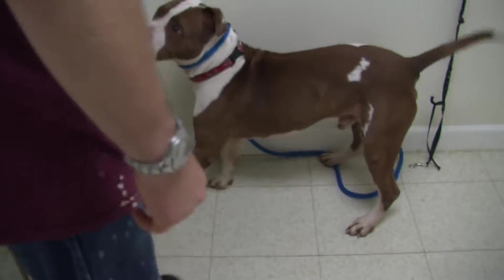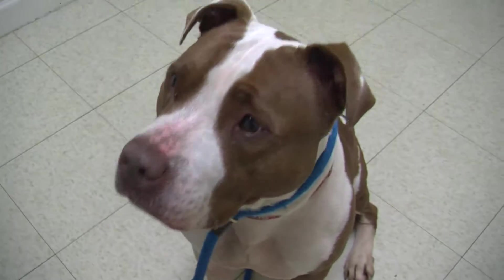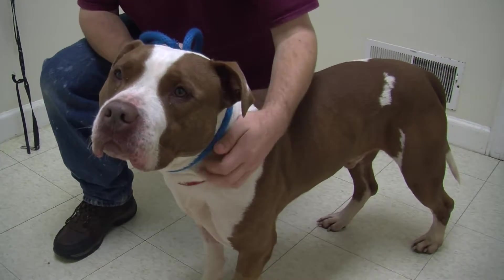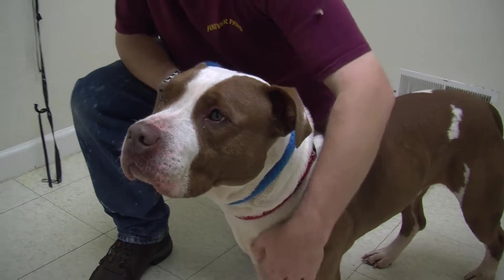He enjoys a good play, but mostly he just kind of likes to hang out with people. Here in the kennel, he's a little bit of a fraidy dog. He never wants to come in for the night — he always wants to just stay out, enjoy the sun, that sort of thing. But who can blame him? He's a very sweet boy.